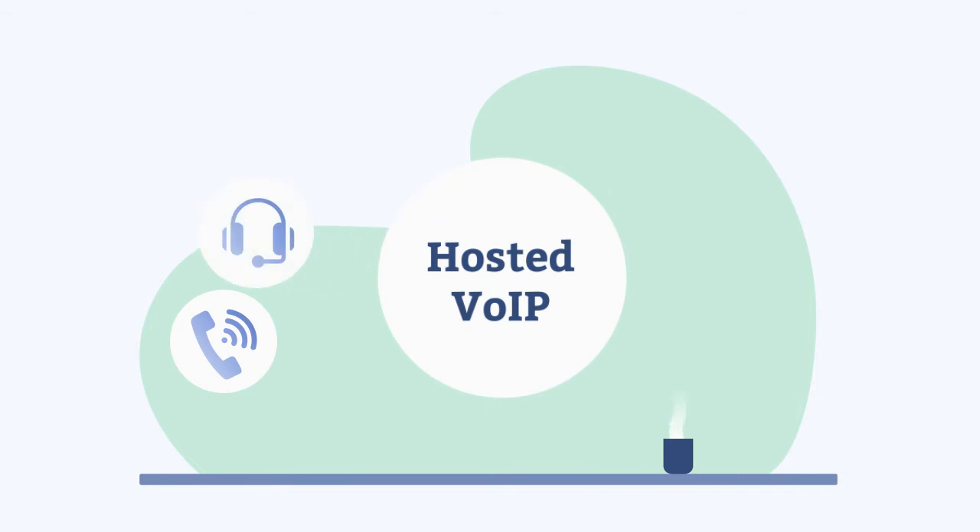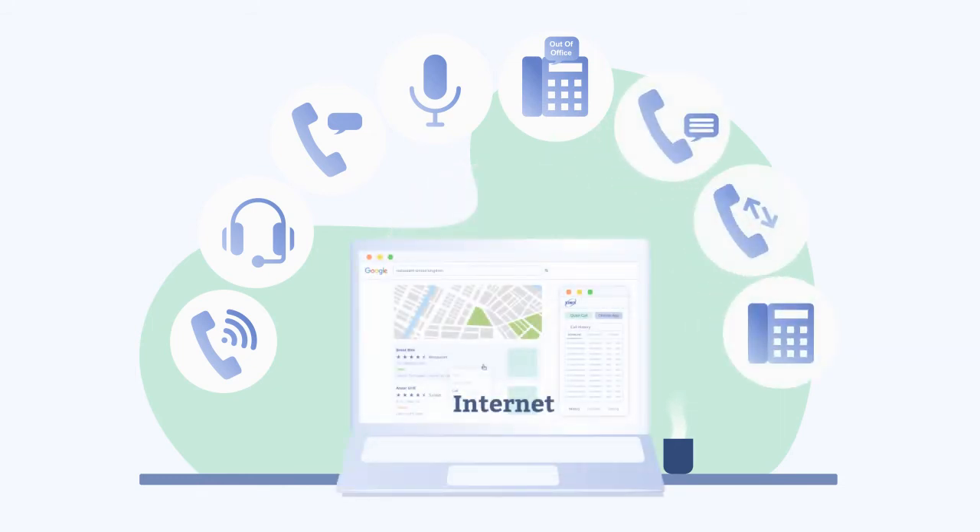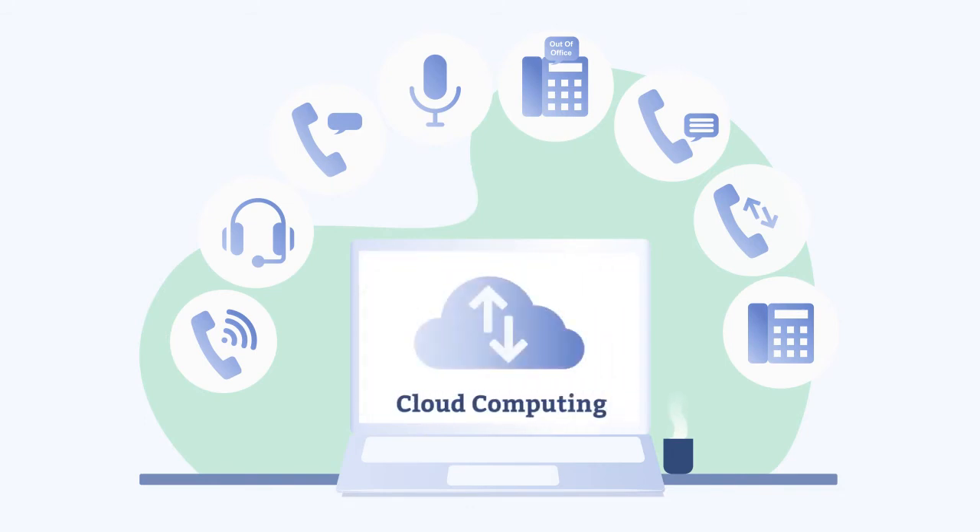Extensions, auto-attendant, on-hold message, call recording, out-of-office message, voicemail, call redirecting, direct dials — all simple features to set up and manage via the web and cloud computing technology.